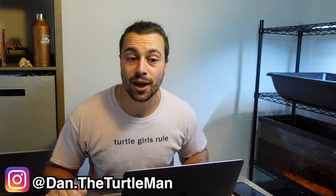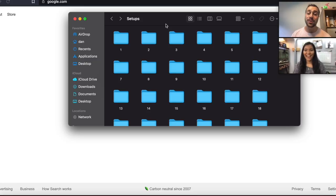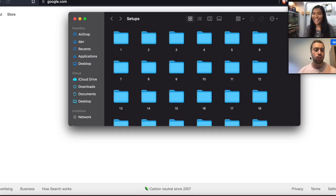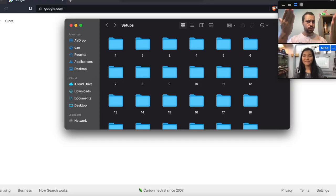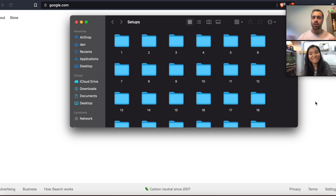Hey turtle nerds, welcome back to another video. Now in today's video, I'm on two cameras and also here with a very special guest — the Turtle Girl. She's over here in the corner. I don't know how to click it to make it bigger, and today we're going to be reacting to some aquariums, tanks, and ponds that you guys sent in that are home to your turtles. Thank you to the Turtle Girl for joining me. If you guys don't know her channel, why? Go check out her stuff.